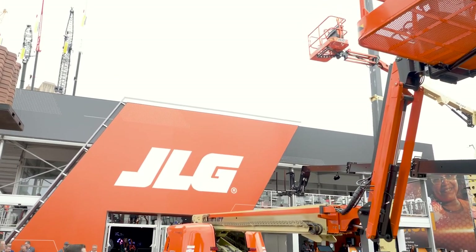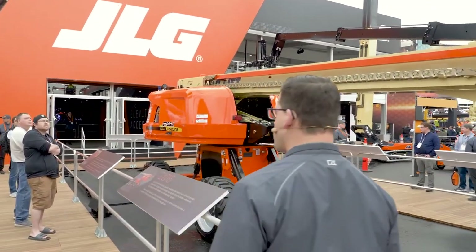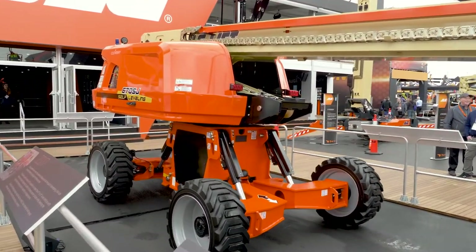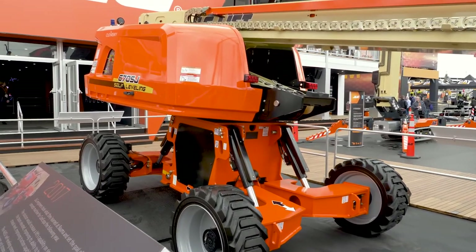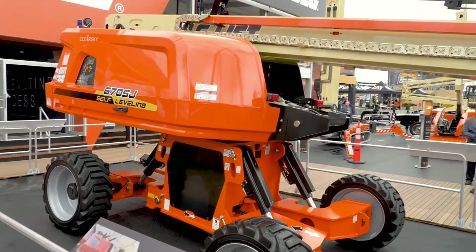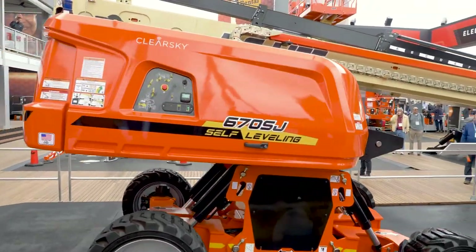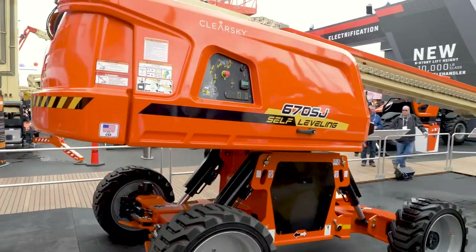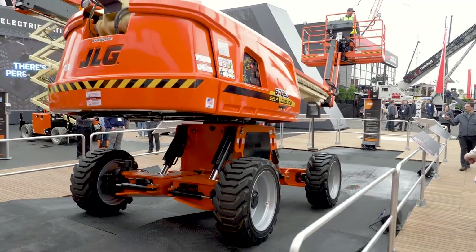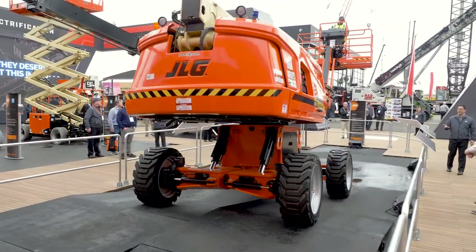The solution you see here before you — the 670 SJ self-leveling — puts all that into the past and eliminates those pain points. To demonstrate the first benefit of this machine, I will drive it up on this obstacle course to a position that demonstrates a 5-degree incline. At this position the machine is at the limits of the new ANSI 92.20 standards. That means any machine without the self-leveling technology will not allow you to raise the boom above transport position — functionality will be cut off.